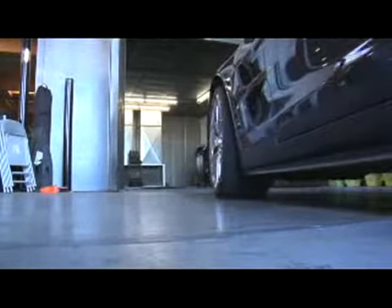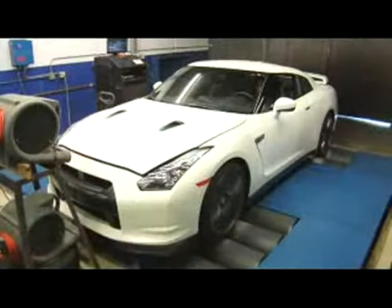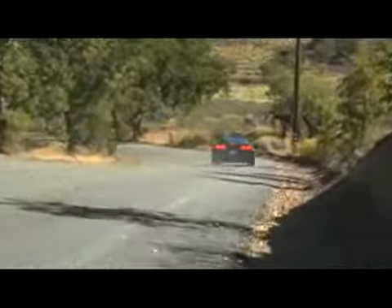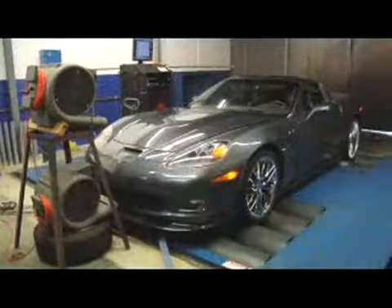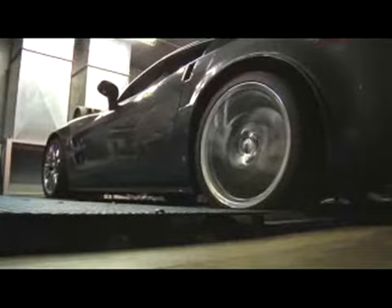Our first stop was the dyno shop to see just how much power they're putting to the ground. The Nissan GT-R is rated from the factory at 480 horsepower and 430 pound-feet of torque, but on the dyno it put down 406 horsepower and 399 pound-feet of torque. The more powerful ZR1 is rated at 638 horsepower and 604 pound-feet of torque from the factory, and on the dyno it delivered an amazing 505 horsepower at the wheels and 494 pound-feet of torque.